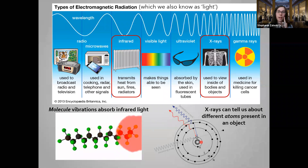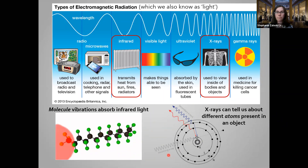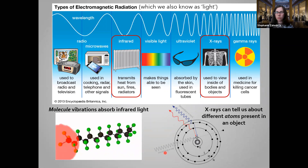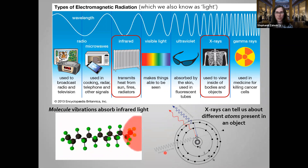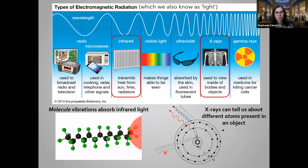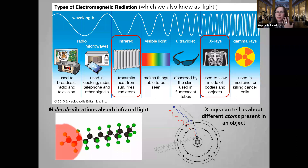Every element has its own unique x-ray fingerprint because every atom has its own unique number of electrons. Heavier things like lead are really good at absorbing x-rays — that's why at the dentist they put that heavy lead blanket on you, to absorb all the x-rays so the rest of your body isn't exposed. We actually use that principle to see things like bones. So now I'm going to show you a few examples of how we can use different types of light to study different parts of an object like a painting.